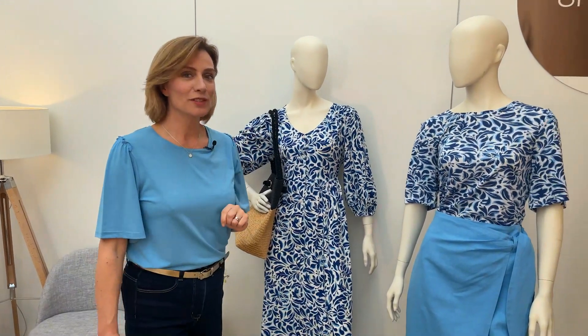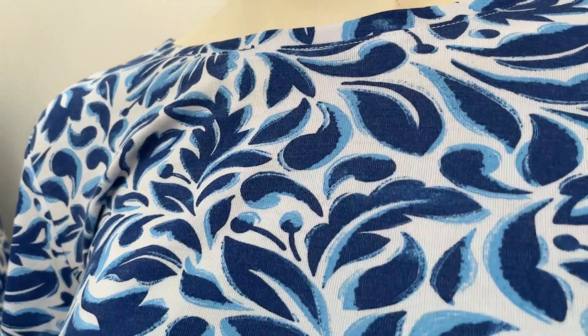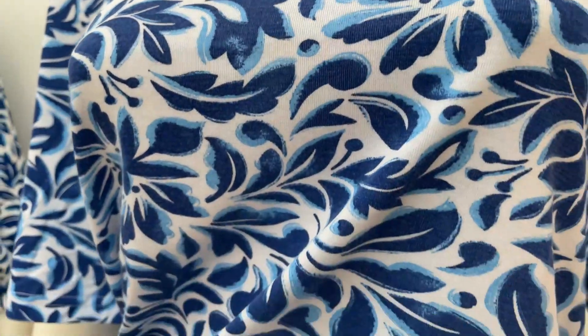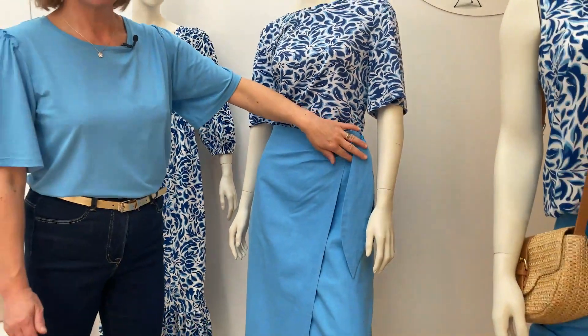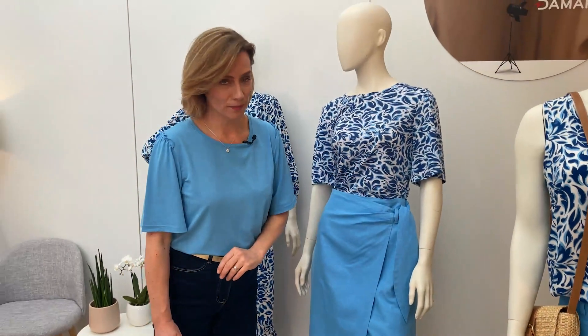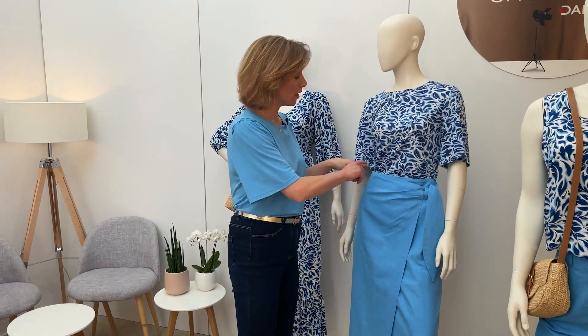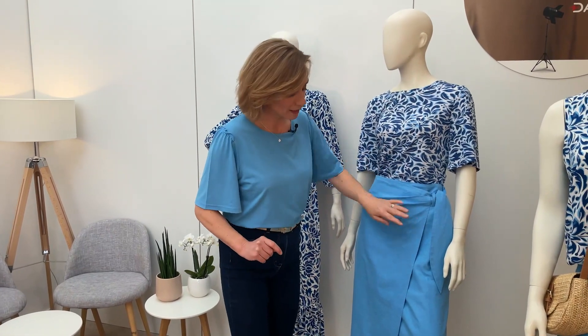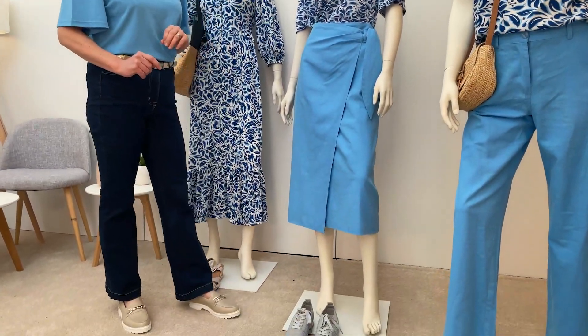Ensuite, je passe à la deuxième silhouette : le t-shirt et la jupe portefeuille. Le t-shirt évacue rapidement l'humidité et il a des manches un peu plus couvrantes. La jupe portefeuille est vraiment sublime, avec la ceinture à nouer sur le côté. On a pensé à votre confort aussi parce qu'il y a un zip invisible à l'intérieur. La longueur de la jupe est parfaite pour la porter tout au long de la journée.